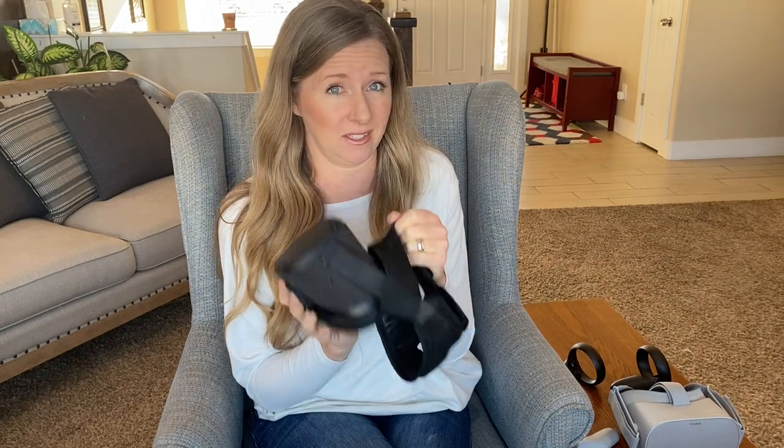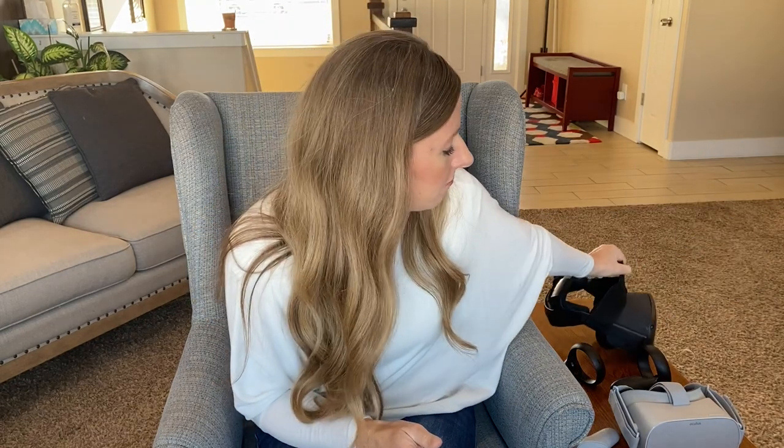I want to go into the difference between these two headsets and why I think the Oculus Quest is an obvious choice. I'm not even going to try to say oh, both are good — just get the Quest. So if you're going to stop watching, get the Quest. But if you want to know why and my reasoning behind it and my experience, then keep on watching.